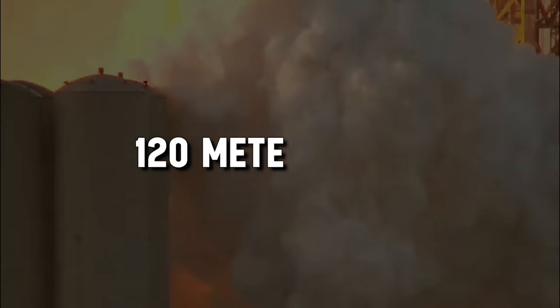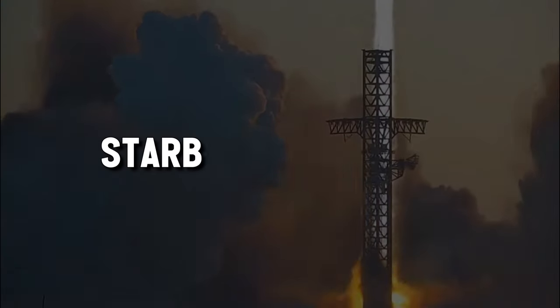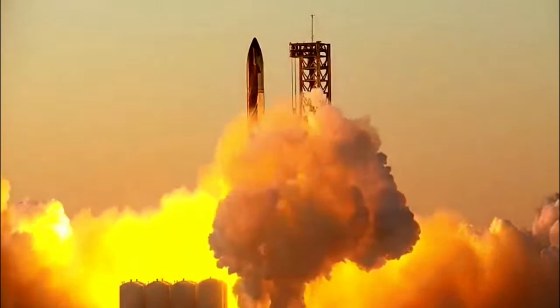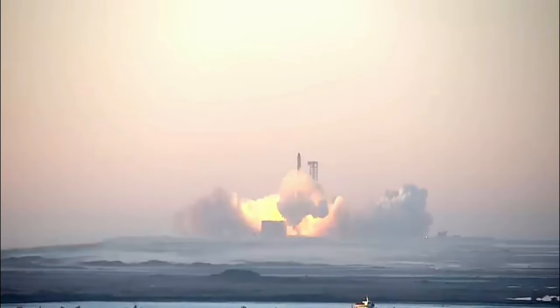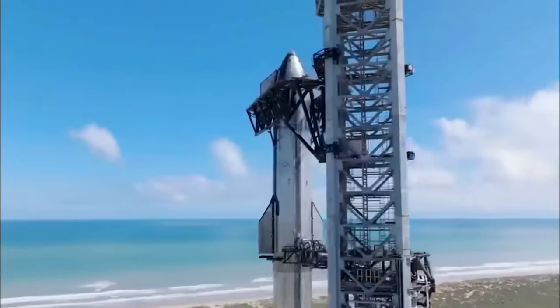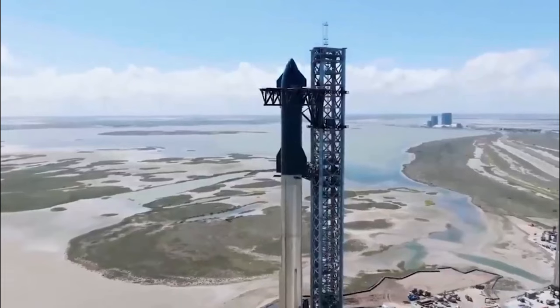The rocket, standing 120 meters tall and weighing over 5,000 tons when fully fueled, took off during the test flight from Starbase Spaceport, situated in Boca Chica, Texas, on the shores of the Gulf of Mexico. SpaceX's Starship vision expands beyond simple orbital missions, with the ultimate goal of delivering humans to Mars and the Moon. On this mission, the Starship accomplished its first-ever worldwide flight, but at the crucial re-entry phase into Earth's atmosphere, communication was lost and the test came to an abrupt stop.